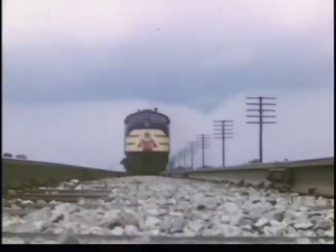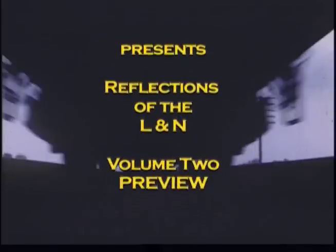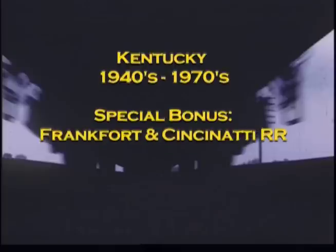As an E-6 roars over the camera under stormy skies, we turn back to Louisville and Nashville railroad operations and events from the 1940s through the 1970s, with film from the company and several photographers.